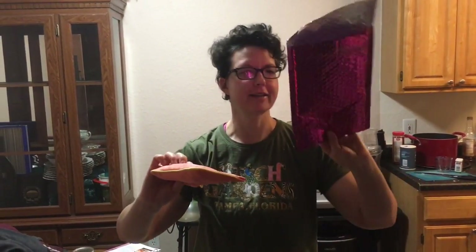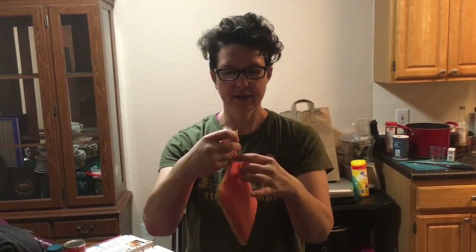So this one is for August and this is how it comes. Each month you get one of these cute little pouches with Ipsy on it right here, and it's a different one every month. Let's open it up and see what I got inside this month.